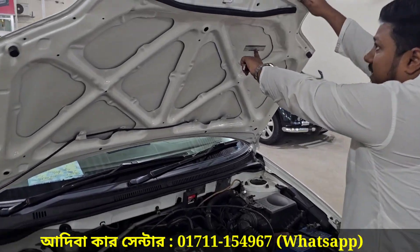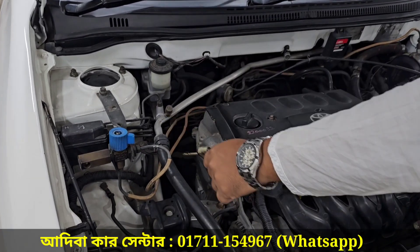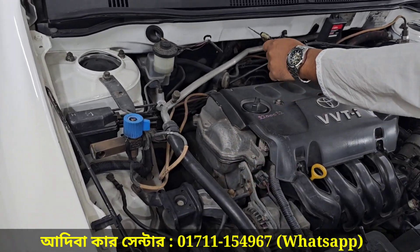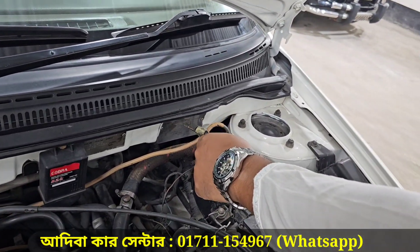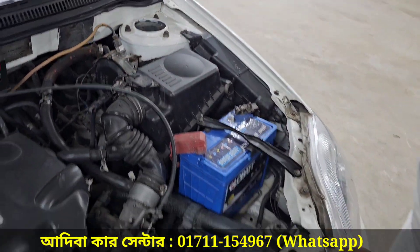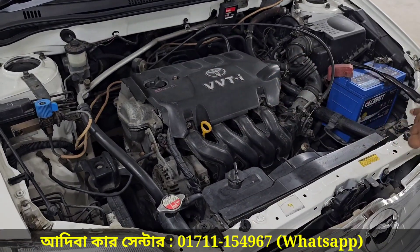Original Japanese sticker on the side of the partition — Mashallah the condition is very good. Two-wheel drive car with CNG conversion. Alhamdulillah, fresh out with the original Japanese sticker, proper job done.